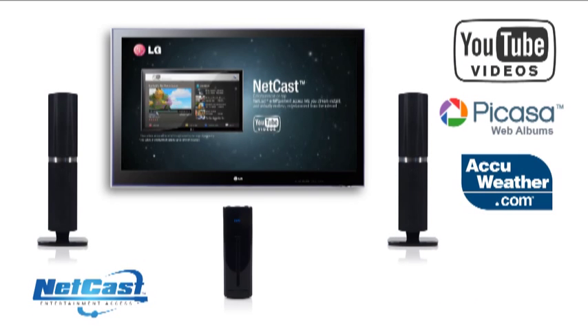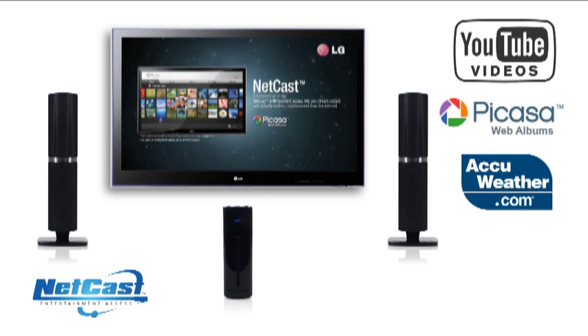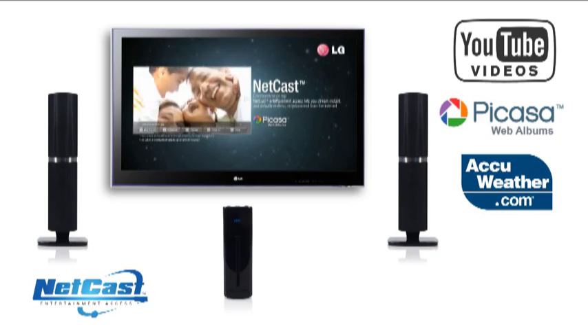You can also enjoy even more entertainment with Netcast, which allows you to stream YouTube videos, weather forecasts and online photo sharing to your living room.